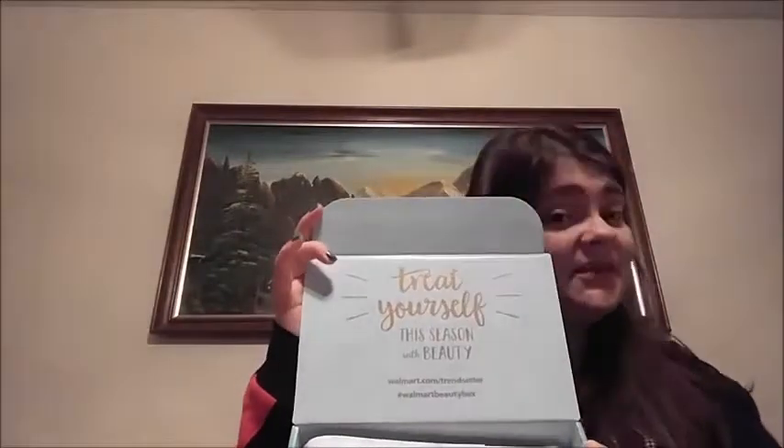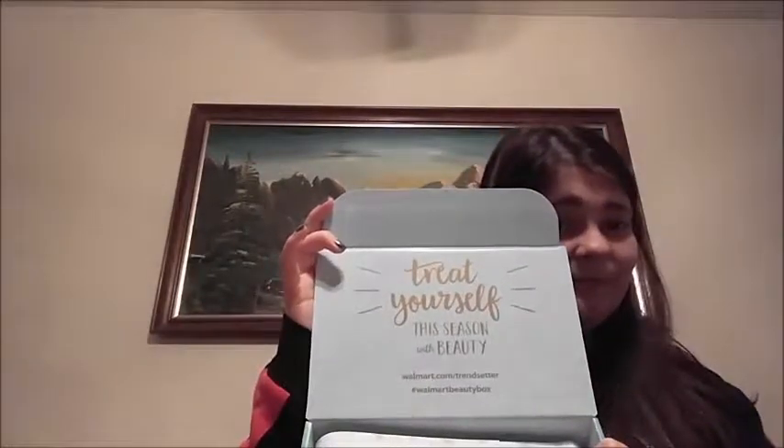So here's the box. I'll pause so hopefully you can see what it says — it says 'treat yourself to this season with beauty,' and inside, 'share the box with love.' I do like the tissue wrapping — it's snowflakes. So let's see what I have.